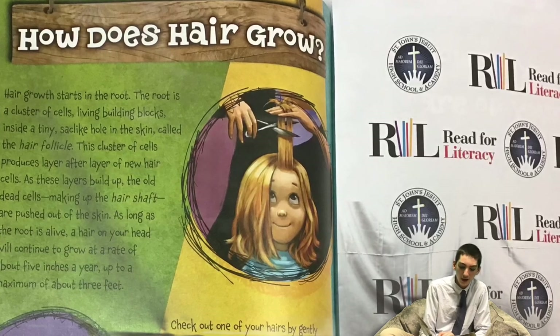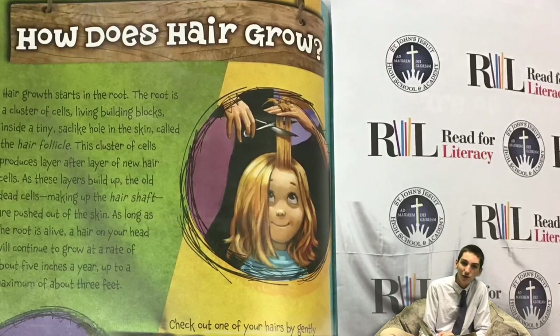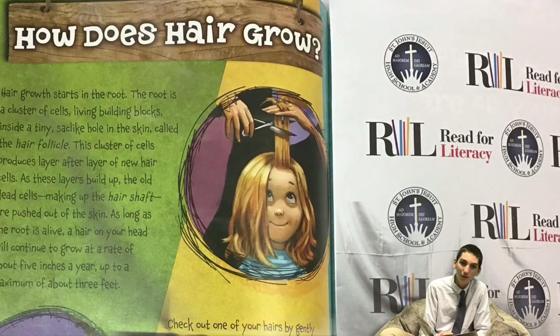Straight hair has a round shaft, wavy hair has an oval shaft, and curly hair has a flat shaft.